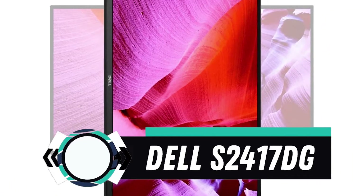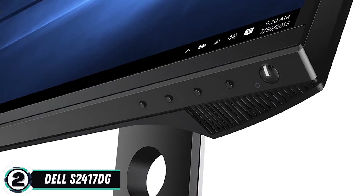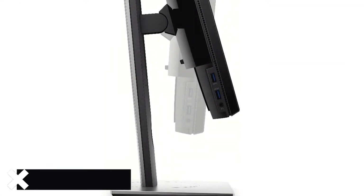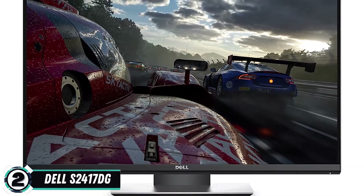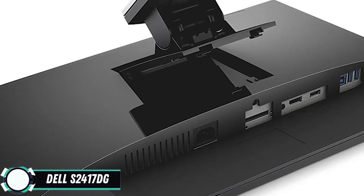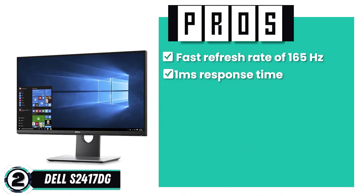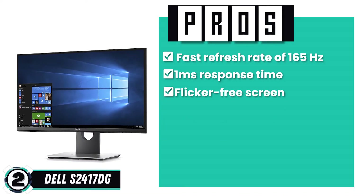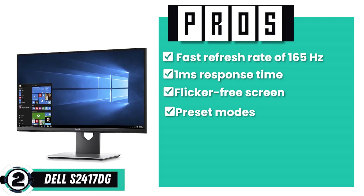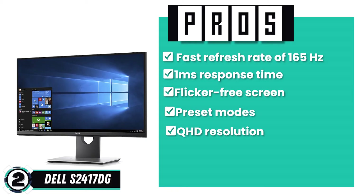Next we have the Runner-Up, the Dell S2417DG. This monitor is pretty easy to assemble and set up, and no tools are required, making it very user-friendly. The display quality is undeniably marvelous, and many users highly appreciate the multiple USB ports the monitor has to offer. Its pros include a fast refresh rate of 165Hz, a response time of 1ms, a flicker-free screen for eye comfort, preset modes including RPG, FPS, and RTS for optimum visual settings, and QHD resolution, which is much more advanced than Full HD.